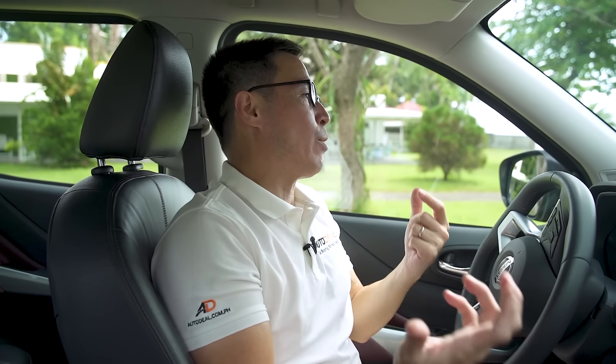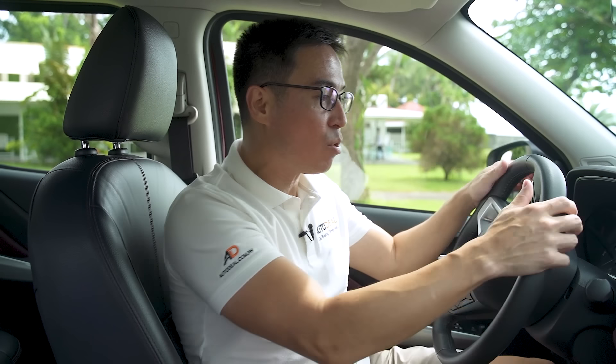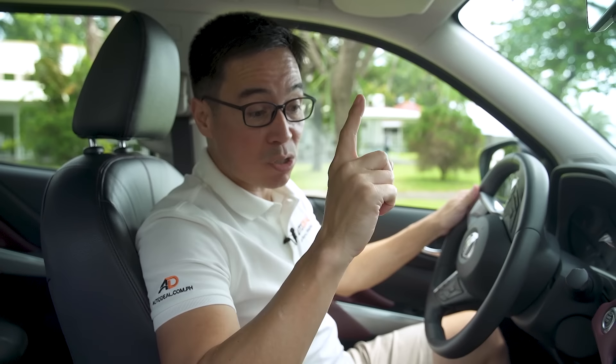It just goes to show that the car has matured ever so slightly in a good way. It doesn't come off as old and decrepit — the great thing is that it has kept up with the times. It looks new, it looks premium. Plus, there is a Bose sound system in here, which we'll get to a little bit later because Jack has something up his sleeve.